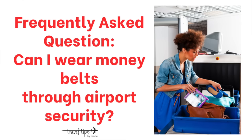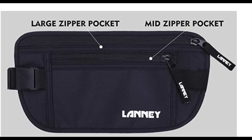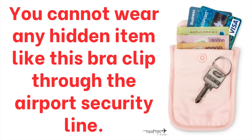One passenger question I get often is: can you wear a money belt hidden under your trousers through airport security, especially for an international flight? The answer is no. Do not wear even a stretchy band that goes under your pants.